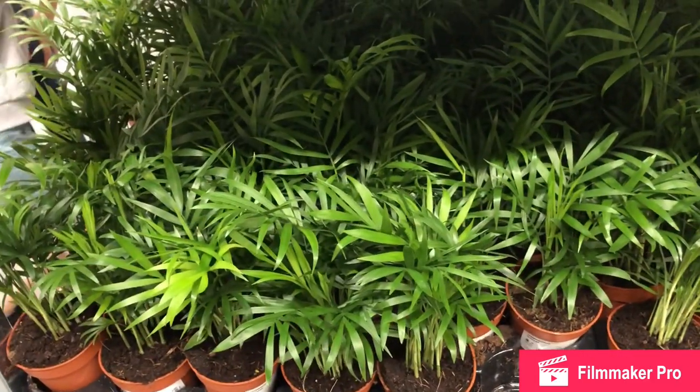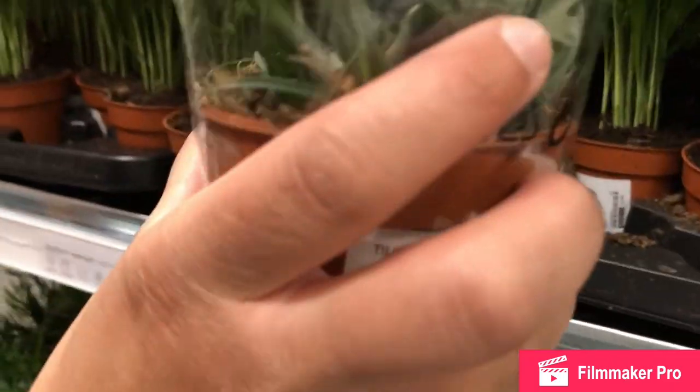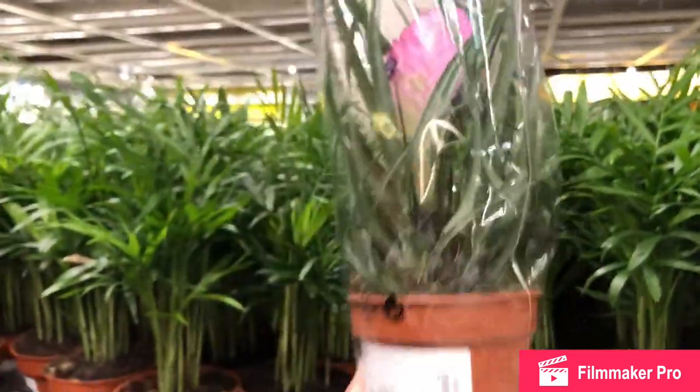I've got one a bit bigger than that. This smells nice, look. That's cute isn't it? It's a purple coming off it. Oh that's a nice color.